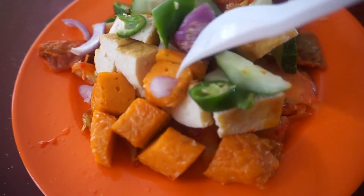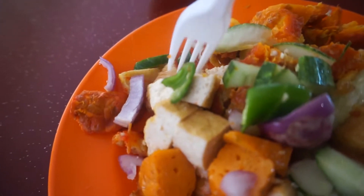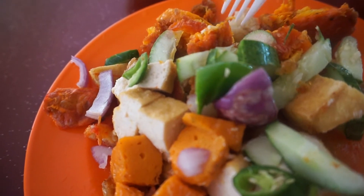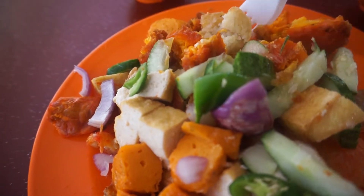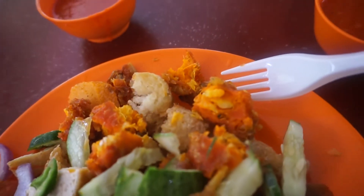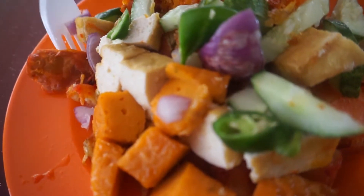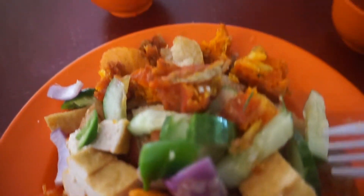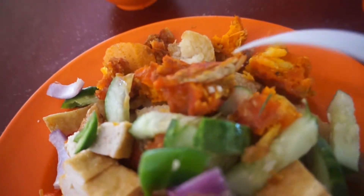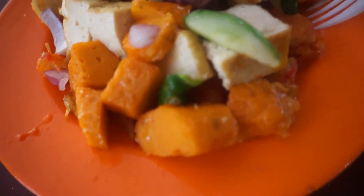How do you order? When you go to the Indian Rojak store, you'll see there will be a few rows of items you can choose. There will be a bowl and tongs, so you take the tongs and select the type of items you want. You can have tofu, which is bean curd; fish cake; battered items made of flour, seafood or even egg. You pick and choose what you want, then give this to the owner.